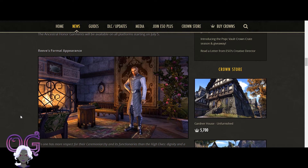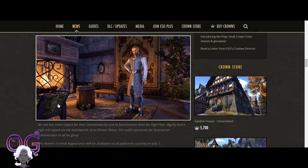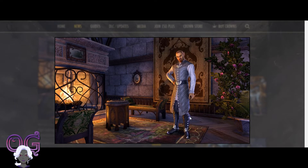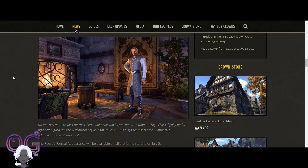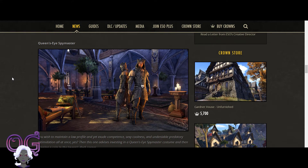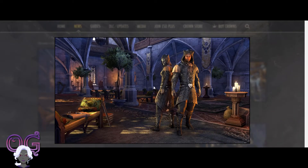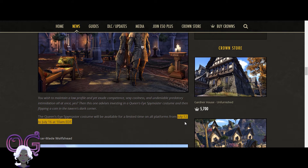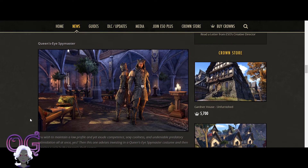Reeve's Formal Appearance is another formal outfit for the Altmer, also available on July 5th. We've got a close-up — it looks really nice, I like the boots. We're going to have some very handsome Altmers and others wearing this outfit pretty soon. Then we have the Queen's Eye Spymaster — some stuff for your Khajiit, though you don't have to be a Khajiit. This is a very cool outfit, especially for Khajiits because they have the little ears on them. This will be available from July 12th to July 16th, so it's a limited time offer.